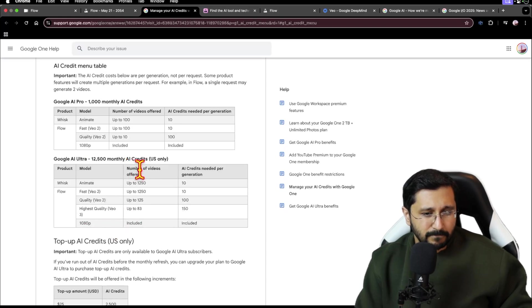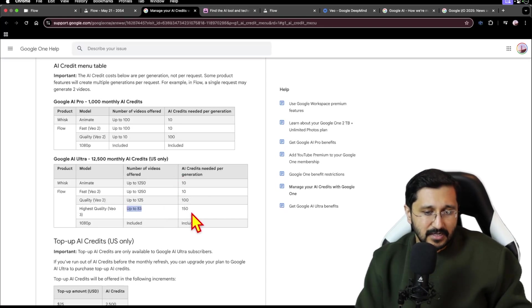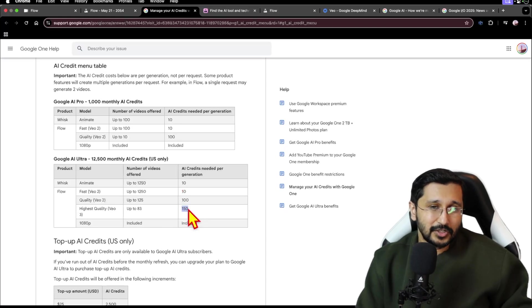The number of videos offered is up to 83 — not exactly 80. AI credits needed per generation is 150. You can see the distinction between fast and VO3: VO2 fast should only be used for iteration, while VO3 should be used for generating the final results.